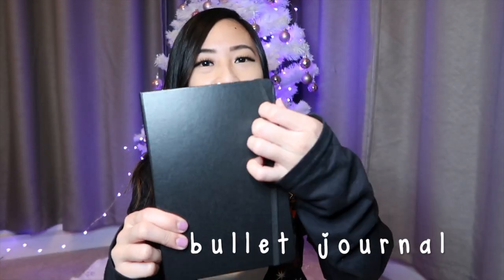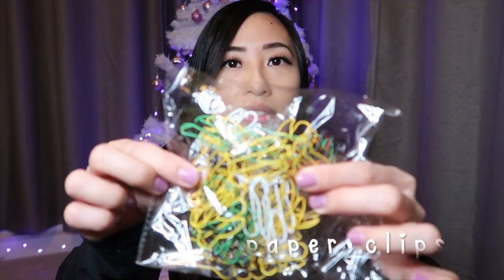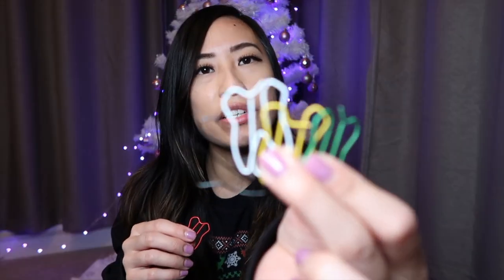They also have some other stationery items that you can check out on their website. A bullet journal is a good gift idea — here's how it looks on the inside. Tooth paper clips are great so you can mark your pages — they come in a pack of 50.